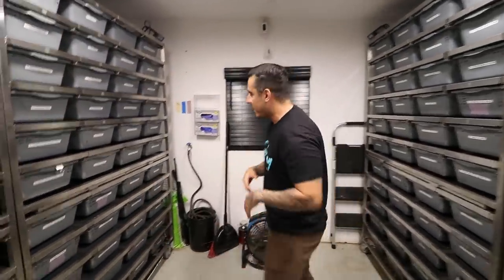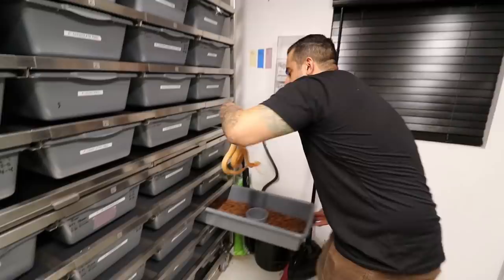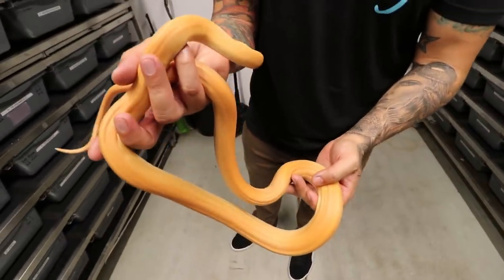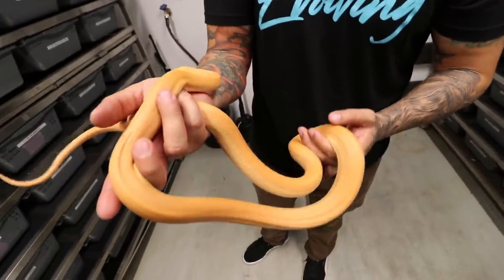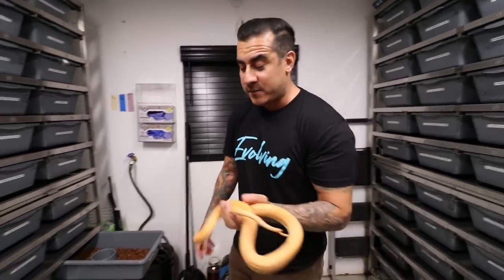I'm still going to pull out the other retic — she's in shed so you'll just get an idea. She's a lot creamier looking right now, but she's usually super bright orange. She is super creamy at the moment — beautiful snake. I cannot wait until she hits full size — that's going to be amazing.